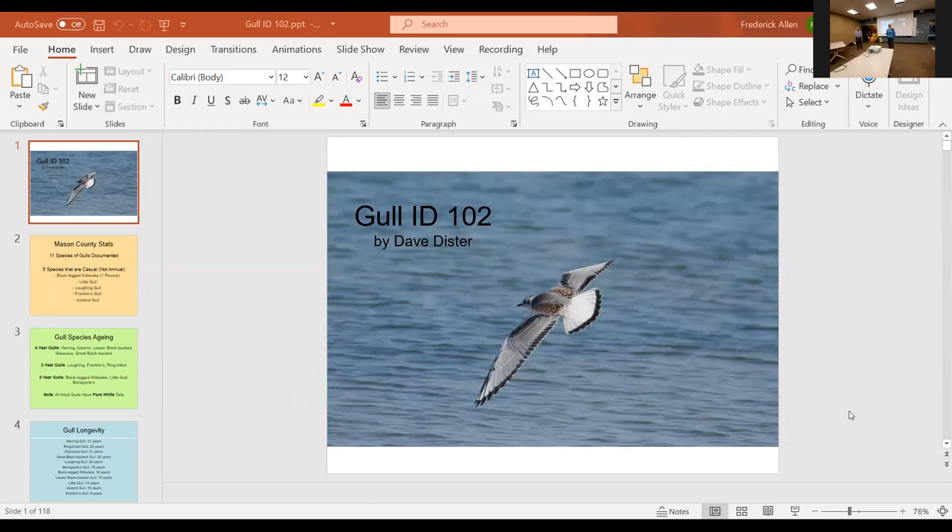Welcome everybody. We're going to get going here — we've got a great program. Dave Disster, our renowned birding guru, is joining us once again sharing his time with us in his generous manner. We're going to work on gull ID, something I need to really polish. There are some handouts on the table that are going to be really helpful because one of the illustrations is in his presentation.